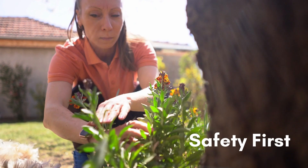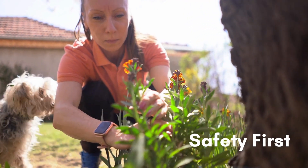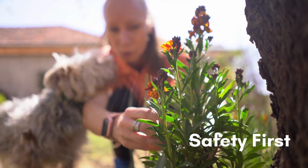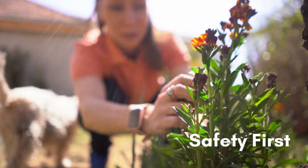First, you will need to avoid planting any flowers and fruit trees that are toxic to animals. They should be left out of your garden or planted in an area that is inaccessible to pets.